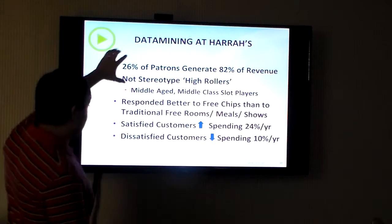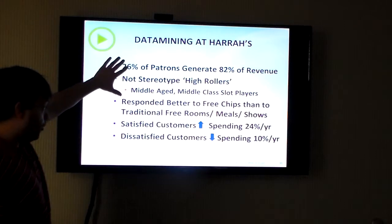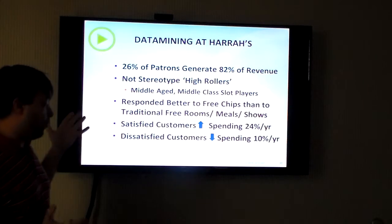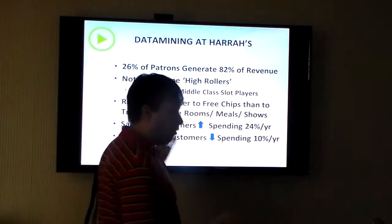I mentioned this with Harrah's. Harrah's is not stereotypical high rollers — they're middle-aged, middle-class slot players. That's who's spending the money there, and that's what's going there.